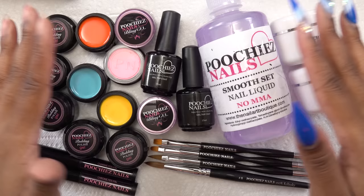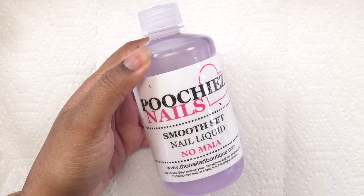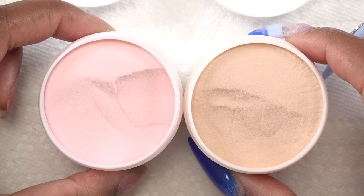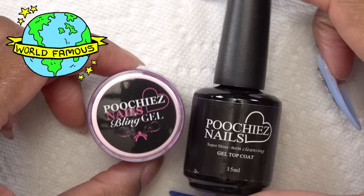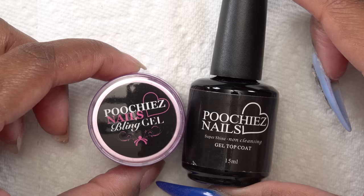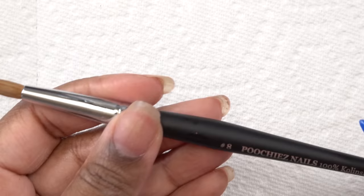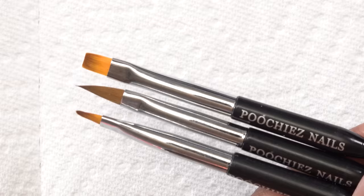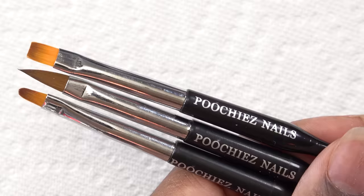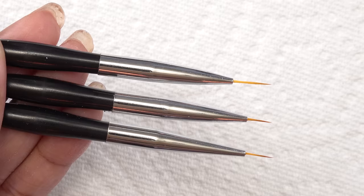This is most of my Poochie's Nails haul. I got the Smooth Set monomer, two jars of acrylic in Poochie Pink and Caramel Cover, the world-famous Poochie's Bling Gel and top coat — my go-to for adhering crystals and my absolute favorite gel top coat, don't sleep on it. I also have the Number 8 Poochie's Nails 100 Kolinsky acrylic brush, some double-sided nail art brushes — gel brushes and a 3D brush on one end and nail art liner brushes on the other.